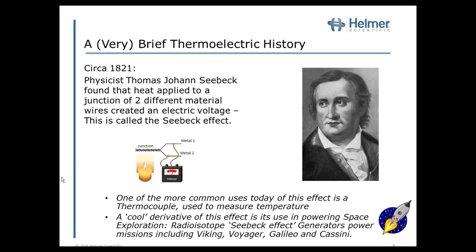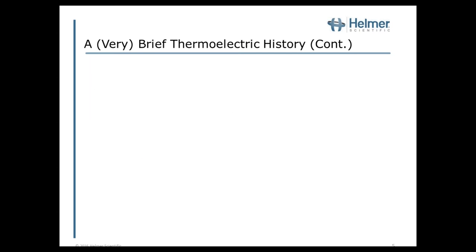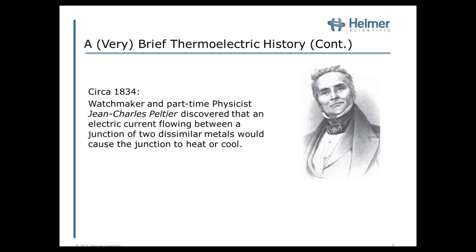In 1834, watchmaker and part-time physicist Jean Charles Peltier discovered that an electrical current flowing between a junction of two dissimilar metals would cause the junction to heat or cool. Between the Seebeck and the Peltier effects, we refer to both of these as thermoelectric effects. Now that you're experts on the concepts, let's build a refrigeration system out of thermoelectric cooling.